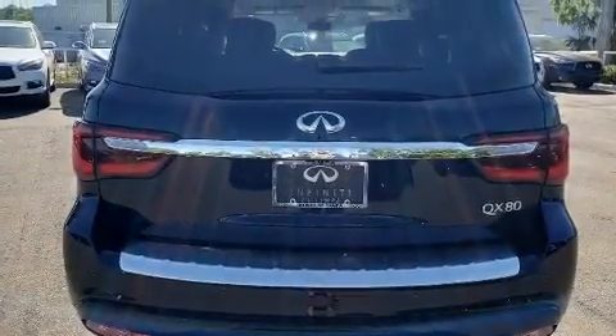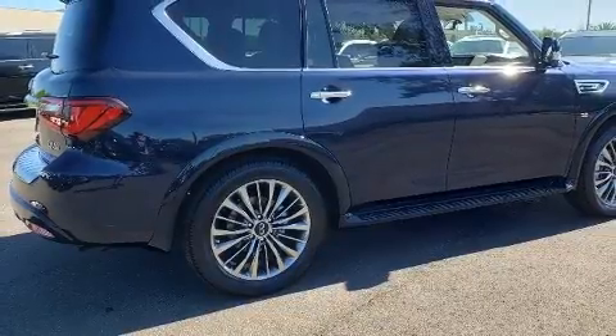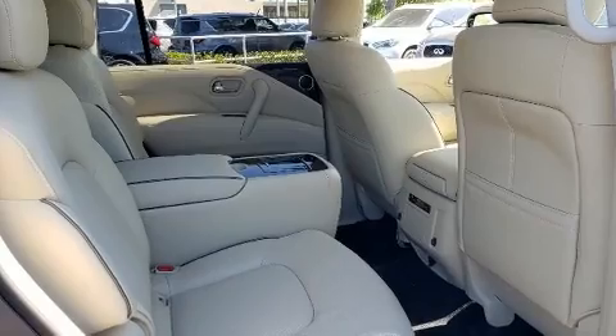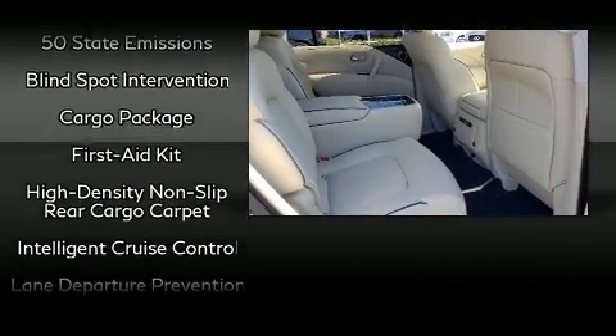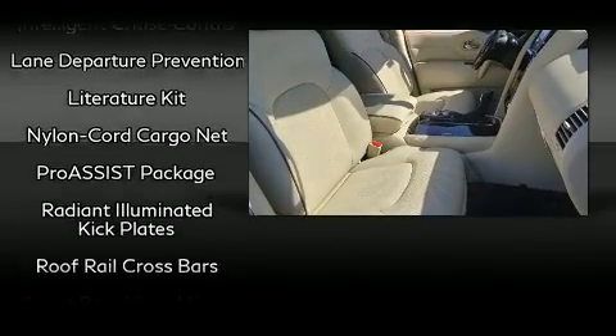Third-row seats provide an even greater maximum passenger capacity. Infiniti ensures the safety and security of its passengers with equipment such as dual front impact airbags, traction control, brake assist, anti-whiplash front head restraints, and four-wheel disc brakes with ABS.